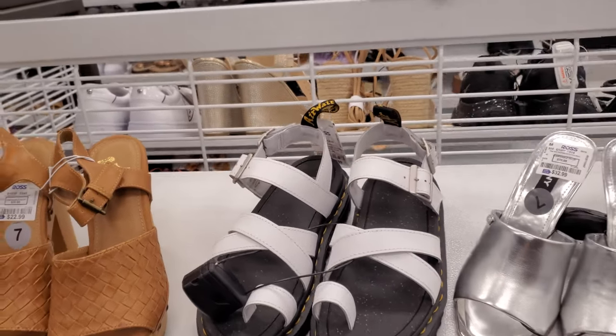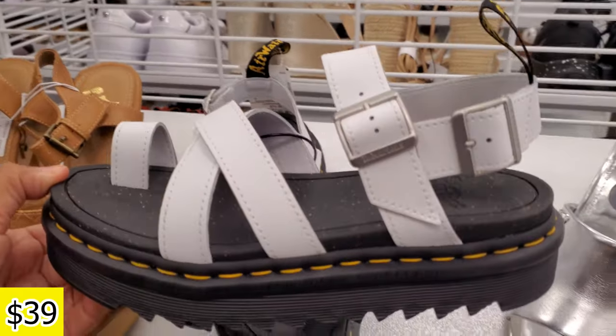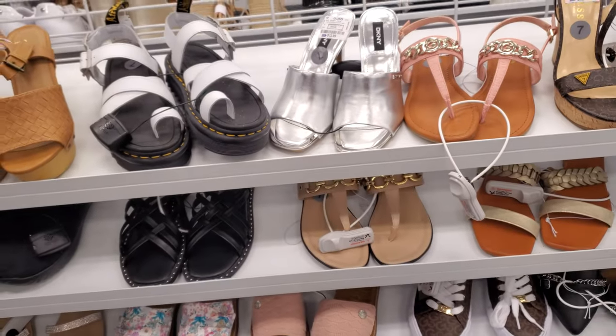Hey everyone, so in Ross right now these are $39. Look at them, check them out. $39 is not a bad price — they're like $50 plus and up normally.